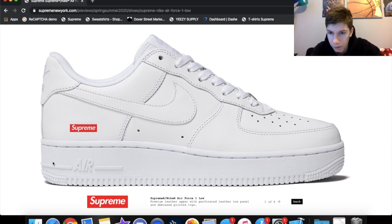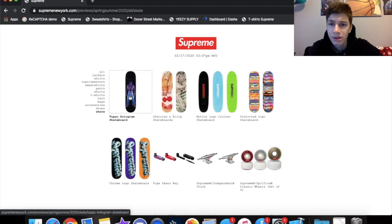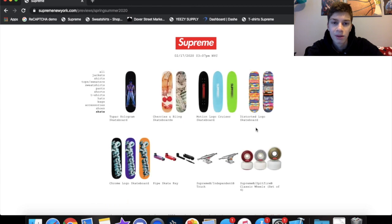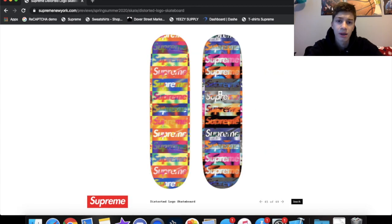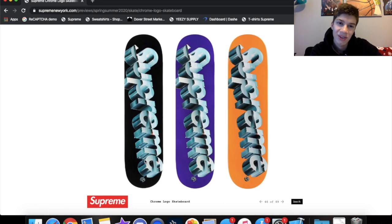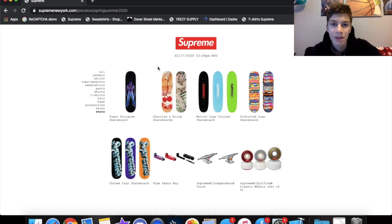Skate decks — I do like this one but probably won't cop unless it resells well. I'm not even a skateboarder, I just hang them on the wall. The distorted logo skate deck I really like — that's definitely a cop and going up on the wall, probably dropping week one. The motion logo is fire especially on these two right here, probably gonna go for some money. The chrome logo is cool, and if I do cop that it's going on my wall as well. Some of these things are in stock all season.